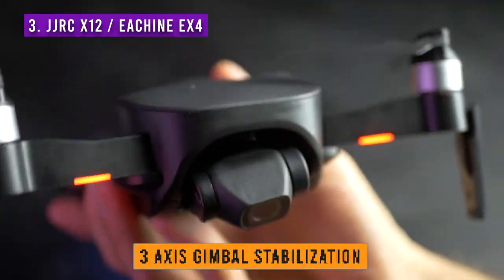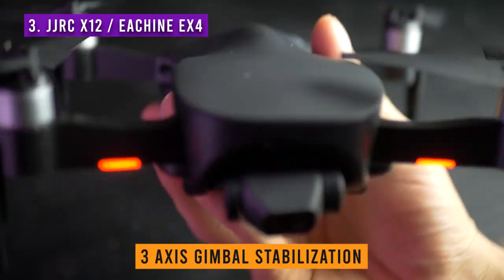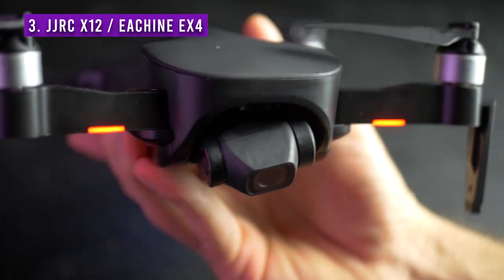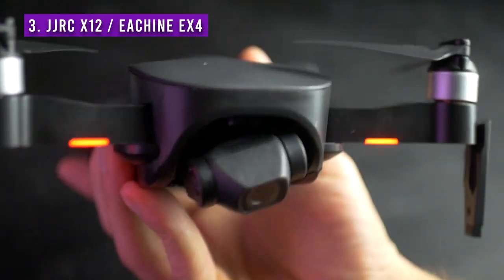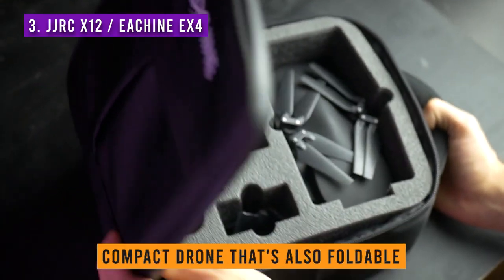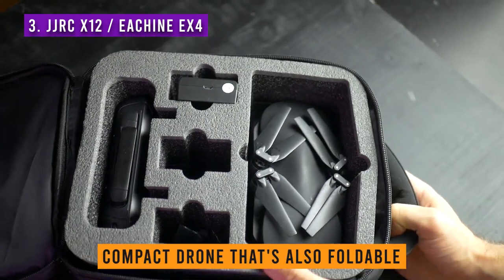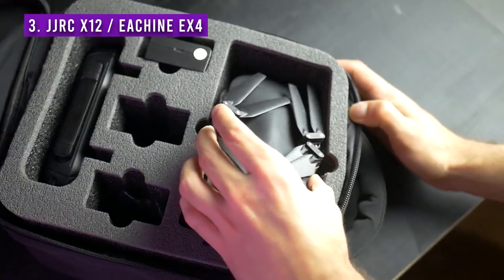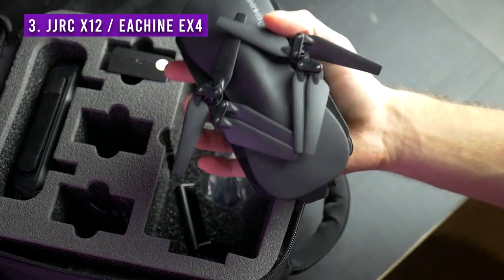The JGRC X12 is a drone that comes with 3-axis gimbal stabilization, meaning the video camera is stabilized by 3 motors. The difference between a gimbal-stabilized camera and a non-stabilized one is huge. It's also a really compact, foldable drone, which makes it easy to take on trips and store comfortably. The build quality is really surprising — some of the best plastic I've found in a drone so far.